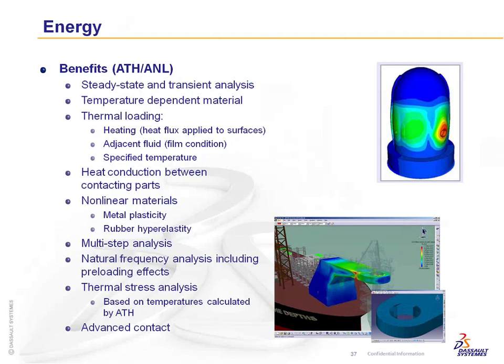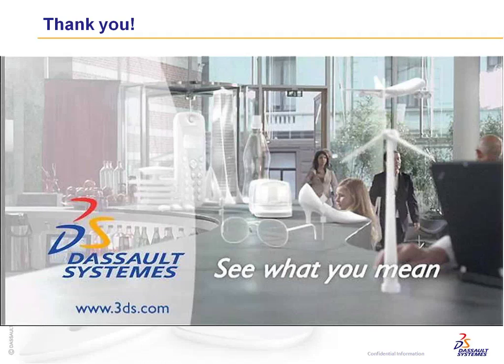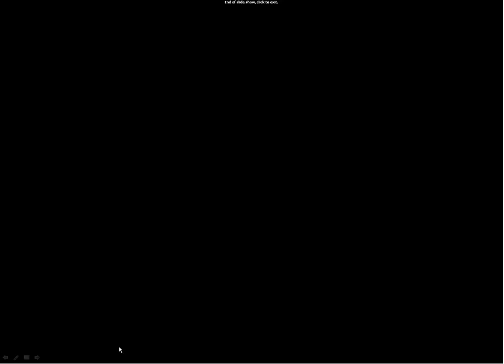With that, hopefully we've given you a good overview of the capabilities inside the nonlinear analysis package. I'll turn it back over to the folks at IDEX and open it up for any questions.